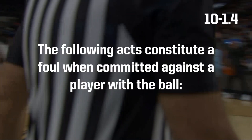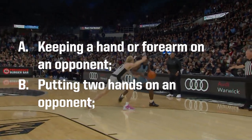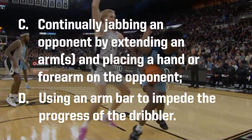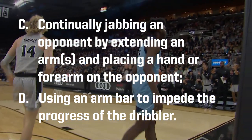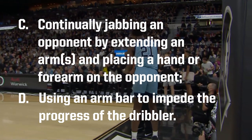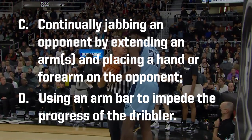Let's look at the rule. Rule 10-1-4. Let's look at some plays.